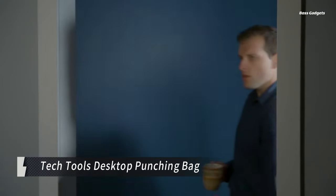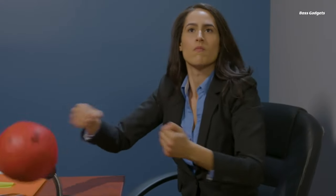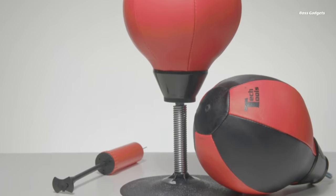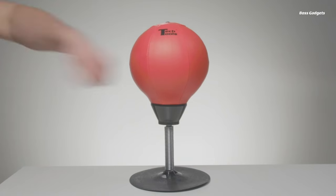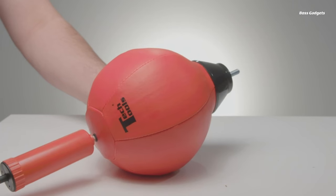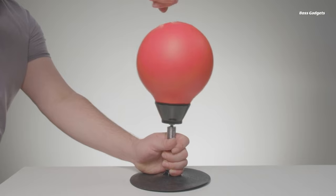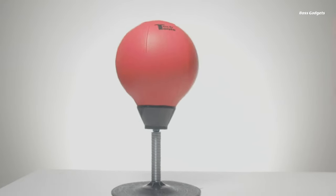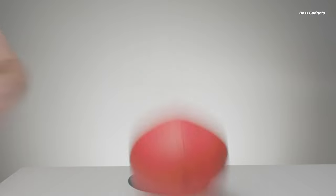Relieve stress and blow off steam right at your desk with the Tech Tools Desktop Punching Ball. This entertaining office gadget lets you take out your frustrations by punching a mini boxing bag without any risk of getting fired for assaulting a co-worker. The resilient spring design means the punching ball bounces back after every hit, allowing you to keep venting until you've calmed down. Made with a heavy-duty composition, this stress relief toy can withstand repeated punching sessions whenever you need an outlet for anxiety or anger. The desktop punching ball makes a perfect gag gift for colleagues with a good sense of humor.